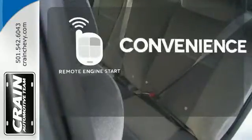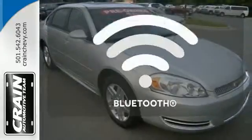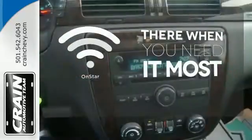Enjoy the convenience of starting your vehicle from outside with Remote Engine Start. Bluetooth wireless technology keeps you in command and in touch. OnStar offers everything from hands-free calling to emergency services.